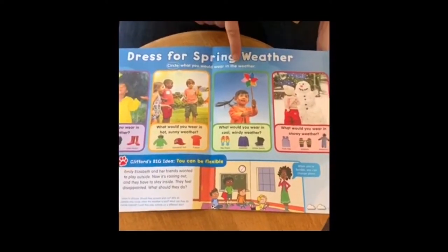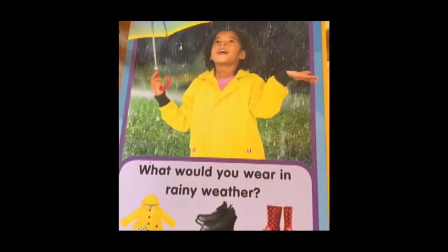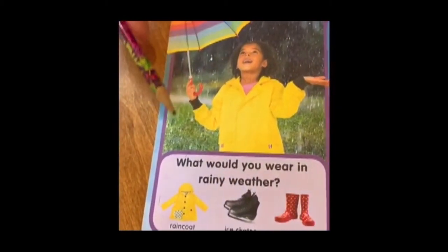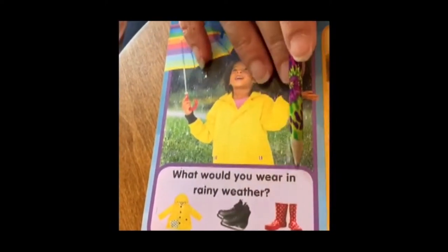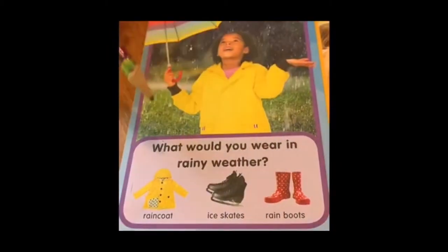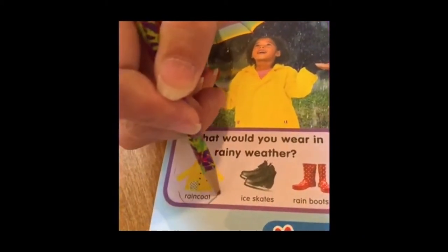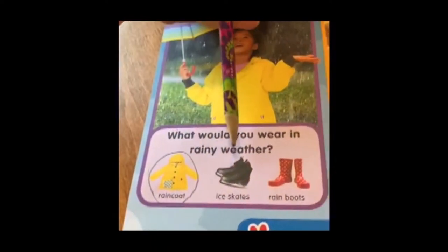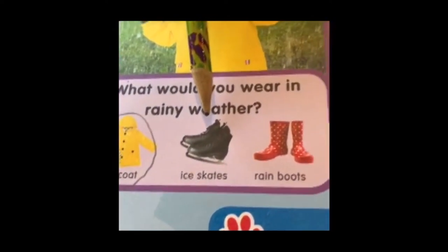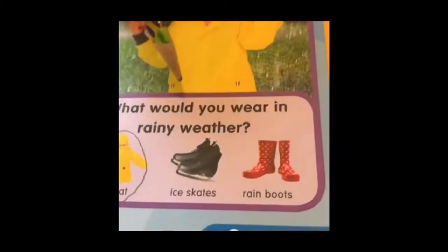I have a pencil here so I can circle what I would wear in the weather. Let's look at the first picture. This person is wearing a raincoat, carrying an umbrella, and it's raining outside. What would you wear in rainy weather — a raincoat, ice skates, or rain boots? Well, this person is wearing a raincoat and that sounds like a good idea, so I'm going to circle that. Ice skates — I don't think I would wear ice skates; they would just get muddy and wouldn't skate well on muddy ground.